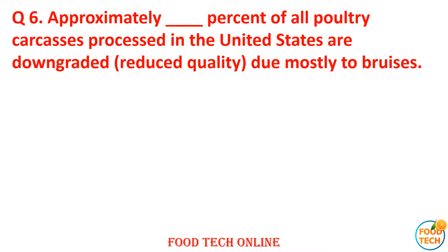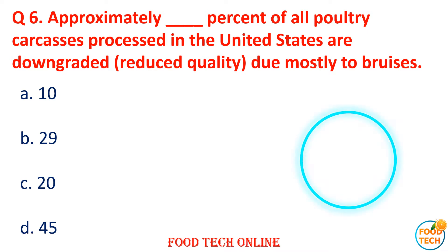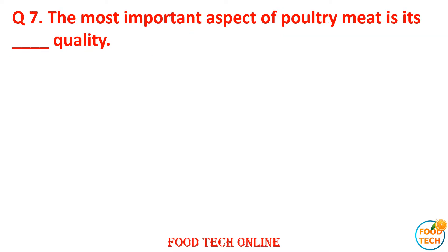Question 6: Approximately what percent of all poultry calculated and processed in the United States are downgraded due to mostly two bruises? A. 10, B. 29, C. 20, D. 45. Answer: B. 29.